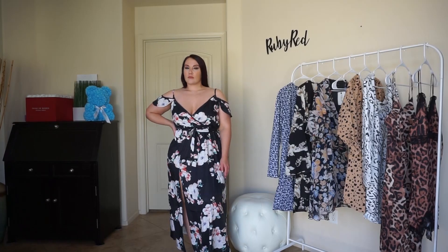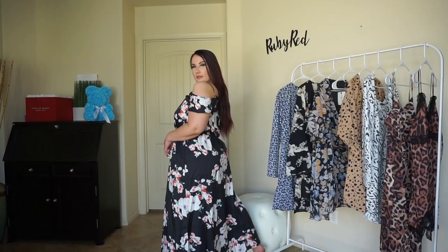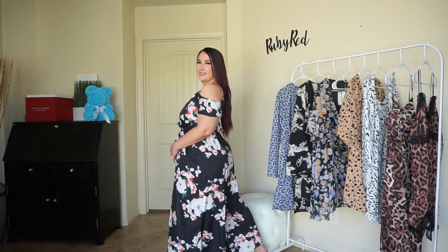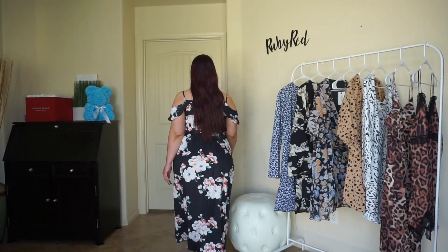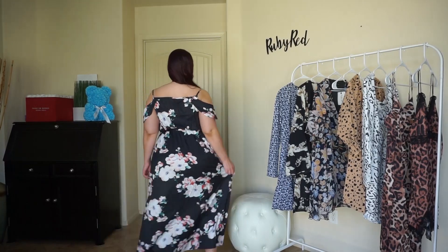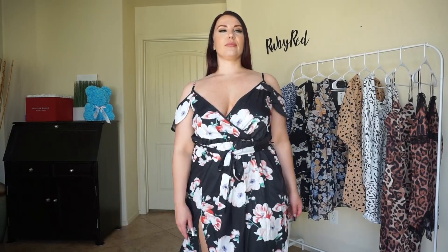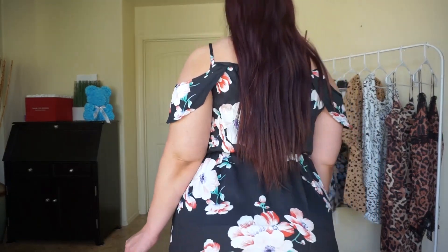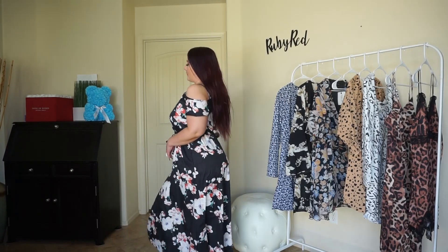The wrap accentuates the waist, which is always essential, and I love that this is more of an A-line, flowy long dress. I miss wearing sundresses so I'm glad I could add this sundress to my collection. I absolutely love just how elegant, classy, and fun this dress is with the cute floral print that is perfect for summer. I'm going to be wearing sundresses again all this summer.